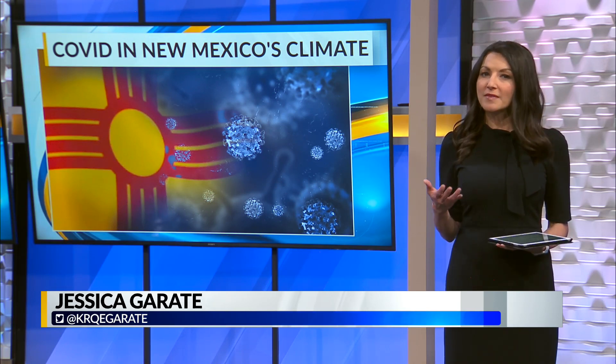When you meet with your family for the holidays, you may want to use a humidifier and crack open a window. A team of UNM professors have been studying how COVID spreads in lungs, and they also looked at if New Mexico's dry climate impacts the spread.